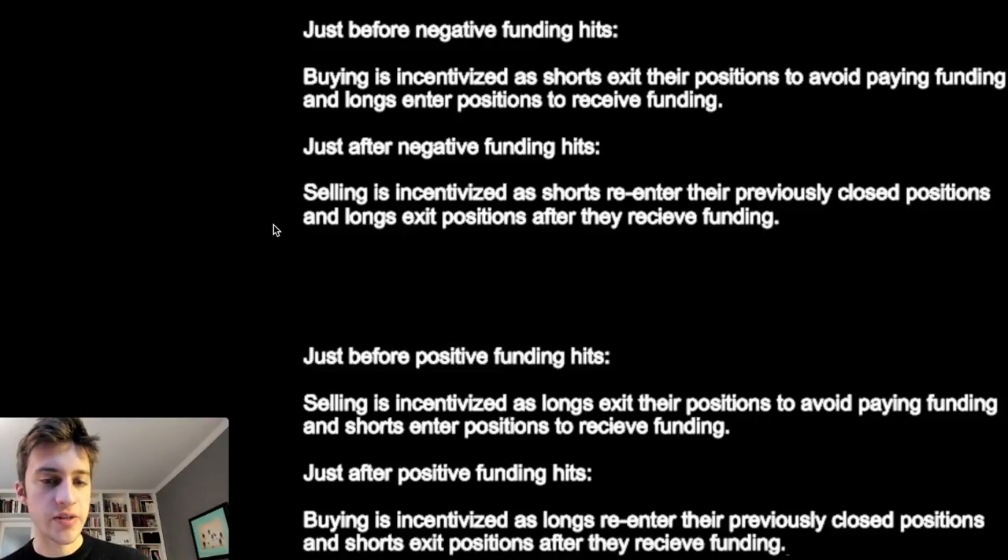After negative funding hits, selling is going to be incentivized: shorts who had just exited their positions so they don't have to pay funding are going to want to re-enter, and longs may exit because they just received the funding. So when negative funding hits, we typically expect in the very short term — within about 10 minutes — that price is going to go down. When positive funding hits in the short term we expect price to go up, but in the long term, lots of negative funding means price goes up and lots of positive funding means price goes down.